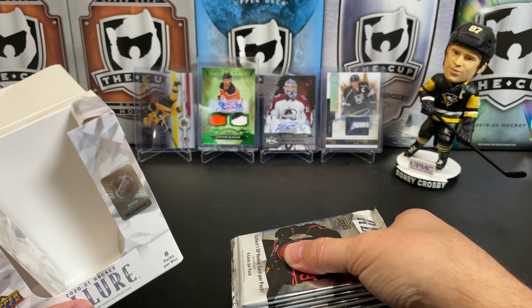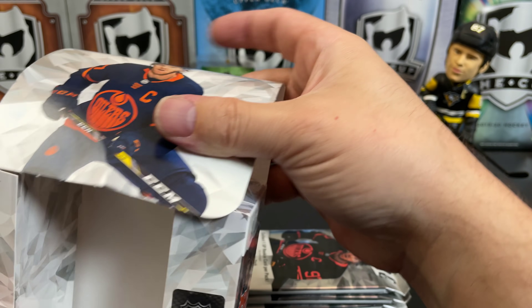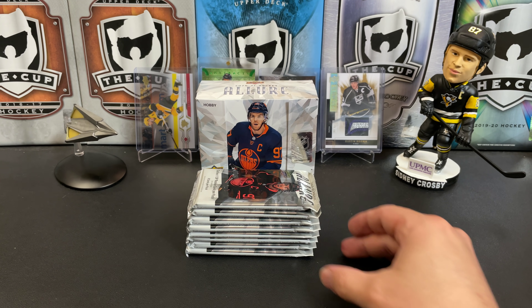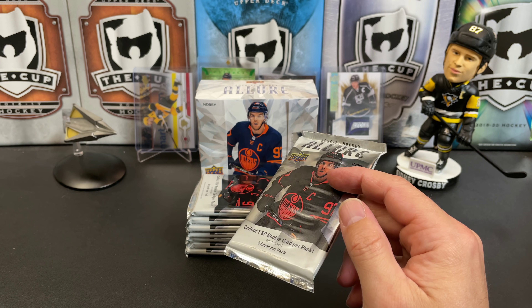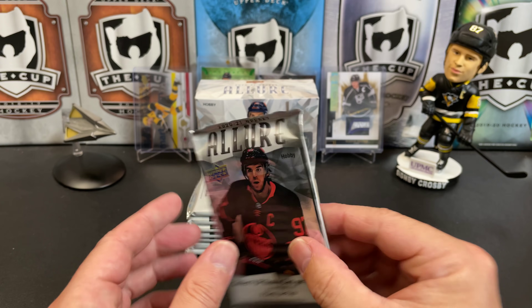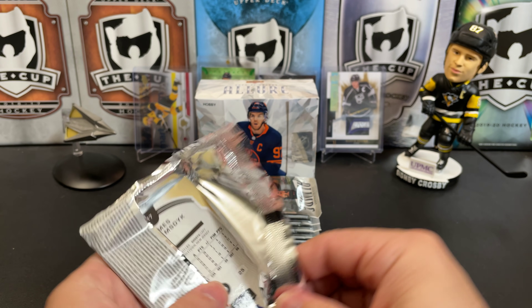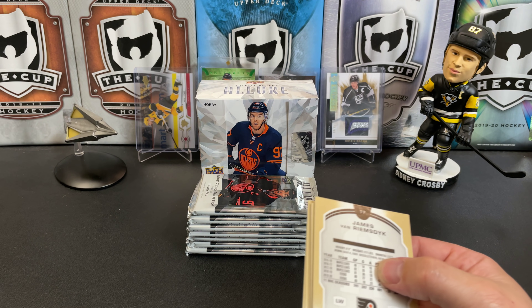So there are 8 packs. This is almost like a blaster box, sort of. And let's get right into it. Interesting thing about this product: a lot of the rookies that get added in the second half of the year aren't in this, I think, because this was initially scheduled to be out in, like, January. So Stutzle and Kaprizov don't really have representation in here that I saw, unless I missed them when I was on the checklist.